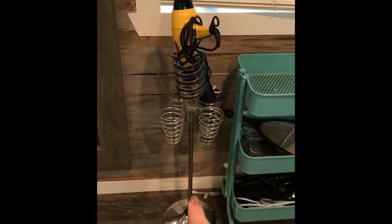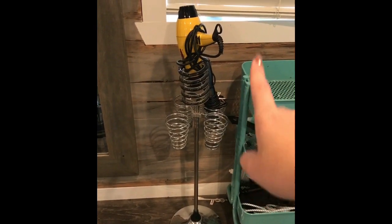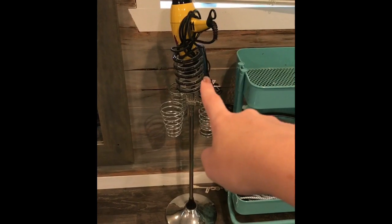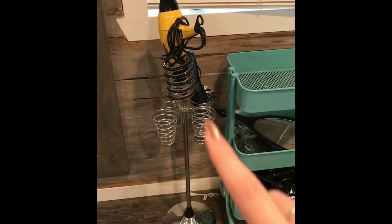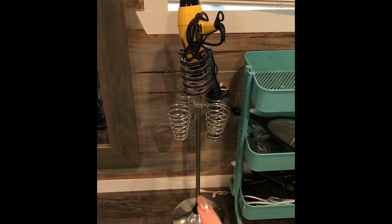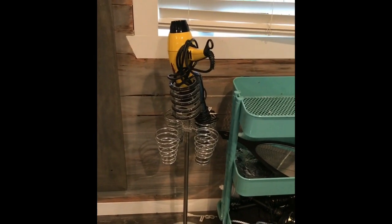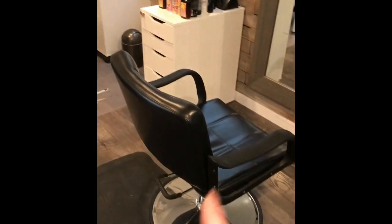I got this styling tool stand at the Cosmoprof Beauty Show in Seattle. It can hold four different curling irons or flat irons, and there's a spot for your blow dryer in the middle. I needed a floor stand model since I don't have a counter in this space, and it's worked out fabulous. A lot of people ask where I got it — I got it from the show but I'm not sure of the distributor.